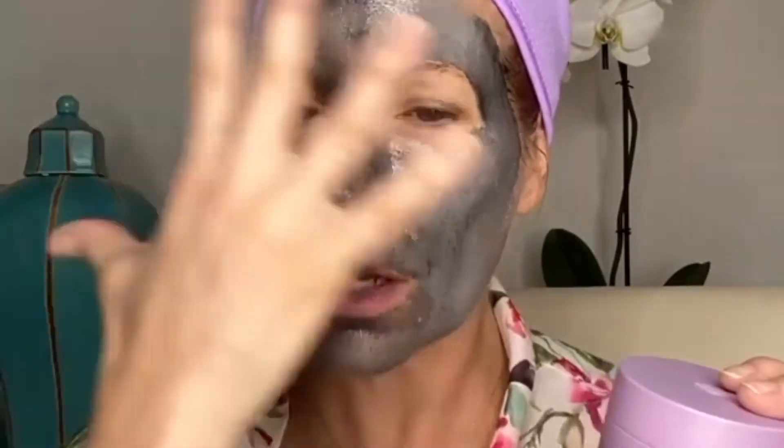This one though is different. This one detoxes but it also hydrates at the same time. So you get the Tahitian clay but it doesn't dry down and make you feel like all the moisture is being sucked out of your skin. I've been using it every Sunday because it's like you get two masks in one and you don't have to do a double mask.